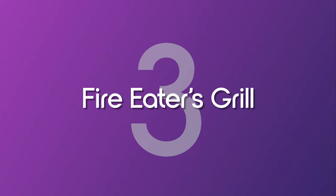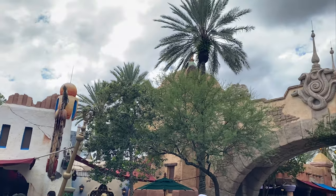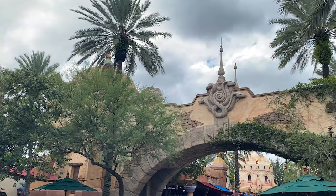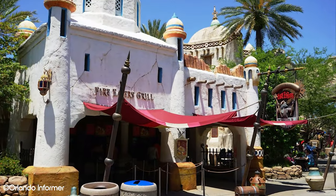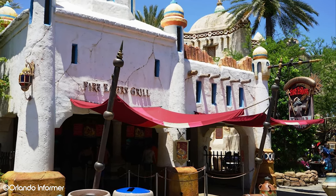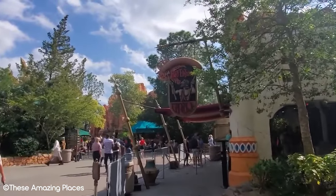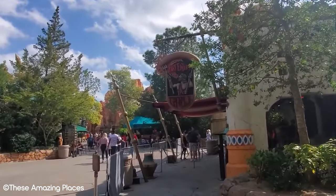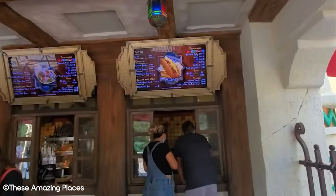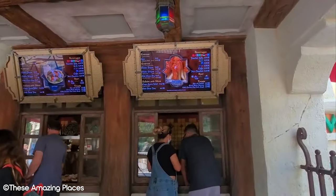Number 3: Fire Eater's Grill. If you find yourself hungry while looking at all the different stalls in the Lost Continent, we recommend checking out Fire Eater's Grill. Located just opposite Poseidon's Fury, this popular eatery has a menu with items that you might not find in other parks. Grilled gyros and falafels are among the delicious options available. This is another example of the wide array of Islands of Adventure food — theme park food doesn't always just have to rely on pizza and burgers.